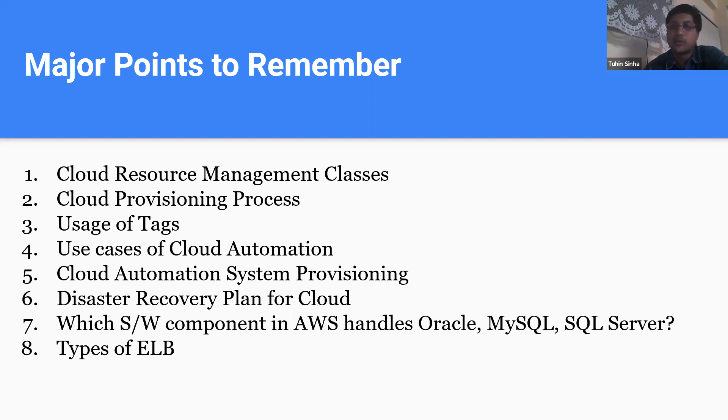Disaster recovery had two questions — basically a DR plan. It was a sequence question: what steps to take if there is a disaster. Four steps were given and we had to select the proper order. There was also a very straightforward question about which software component in AWS handles relational databases — that's RDS. There were two to three questions directly from services but most were conceptual. One question was from ELB — Elastic Load Balancer — asking what kind of load balancer to suggest: Application Load Balancer, Gateway Load Balancer, or Classic Load Balancer.